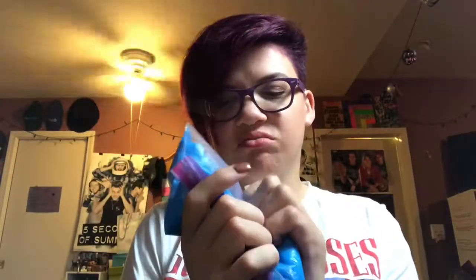I have a slime goo thing — very self-explanatory, just something to squish and play with. And I have headphones to listen to music with, because sometimes that's all you need.